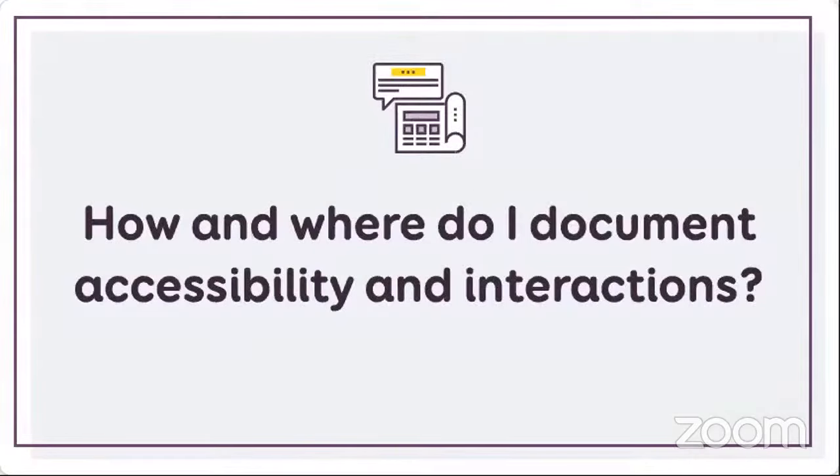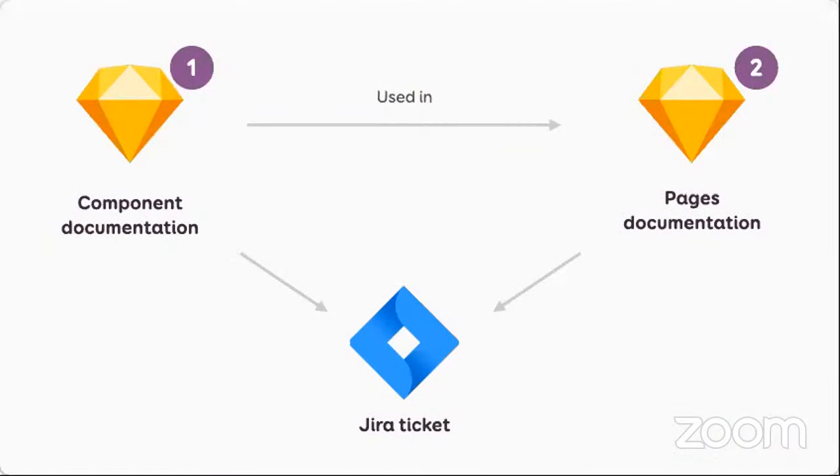Let's talk about designer documentation. The first question is: how and where can I document accessibility and interaction as a designer? I'll give you examples from my project. I'm a designer in a team with only developers, QA, and PMs. We use Sketch. We have two files — a component library where I put and document all my components, and then those components get used as a Sketch library to build pages. Both get linked in the Jira ticket: if we're working on a component, we link the component; if we're working on pages, we link the page and component documentation.